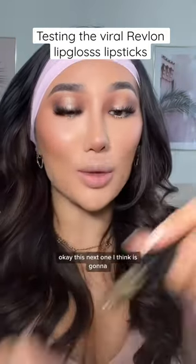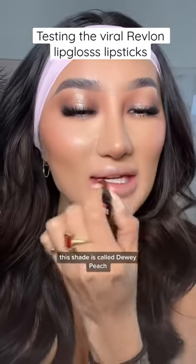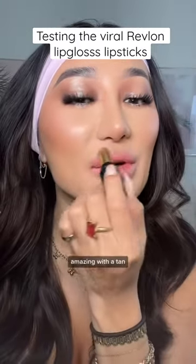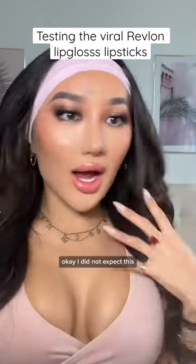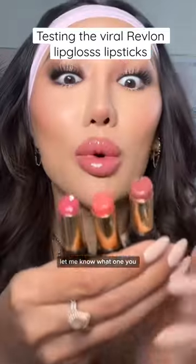This next one I think is going to be my summer shade. This shade is called Dewy Peach and I think this is going to be amazing with a tan. I did not expect this, but I think this one might be my favourite out of all three. Let me know which one you prefer in the comments.